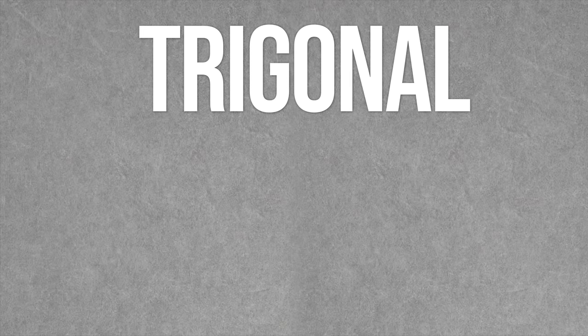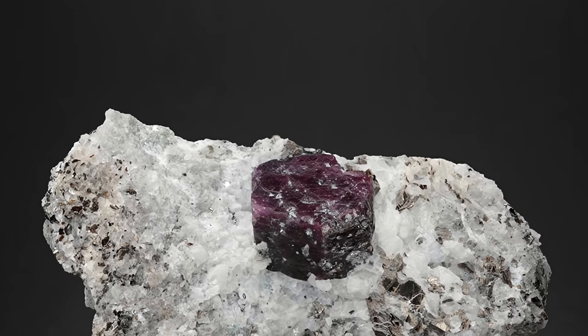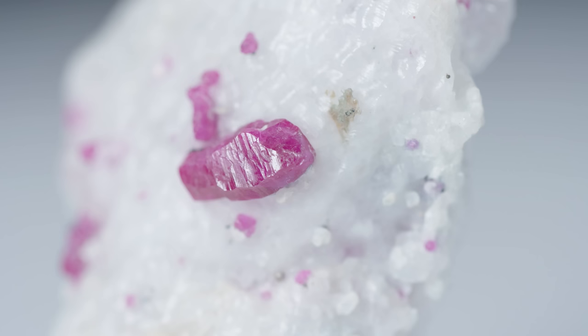If you're not so confident in your eye for color, don't worry — there are other ways to spot a ruby. Let's talk about their shape. Rubies are part of the trigonal crystal system and can display a number of crystal habits. Some common ones to look out for are prismatic and tabular forms as well as bipyramids. They should be six-sided, as the trigonal system is fairly orderly. The tabular form can often have triangular growth marks on their surface and striations on the sides.